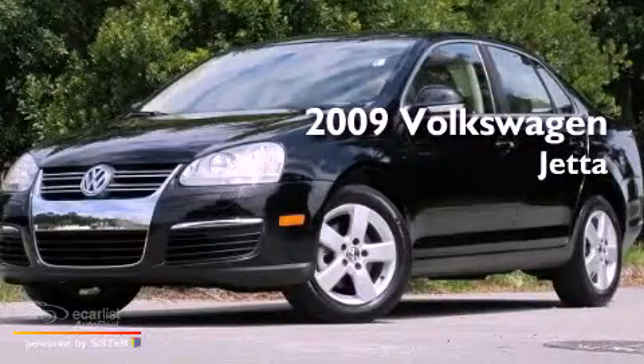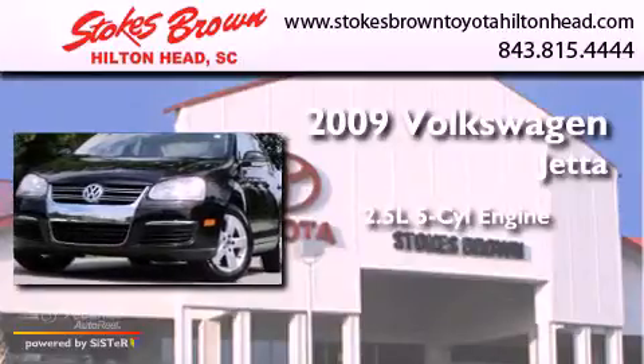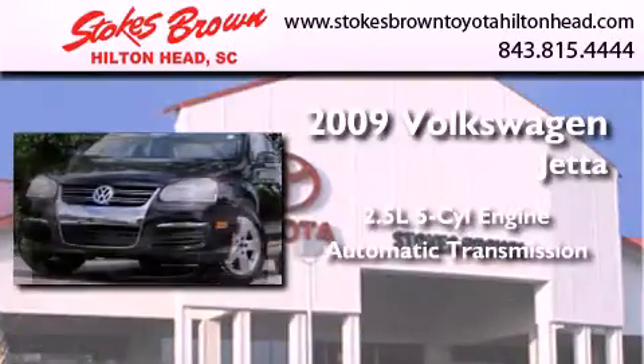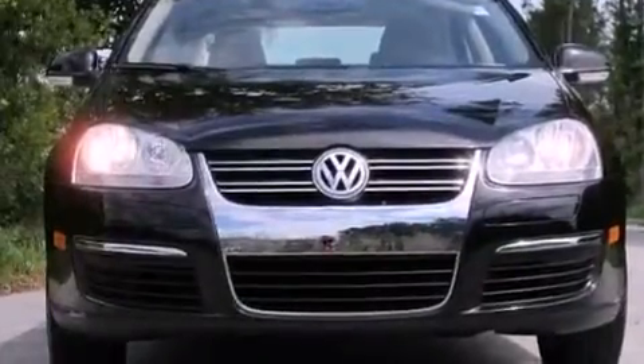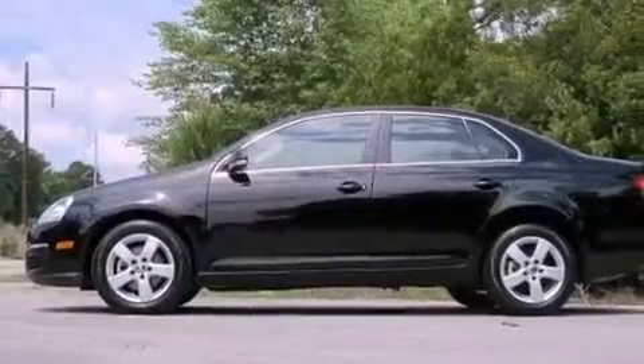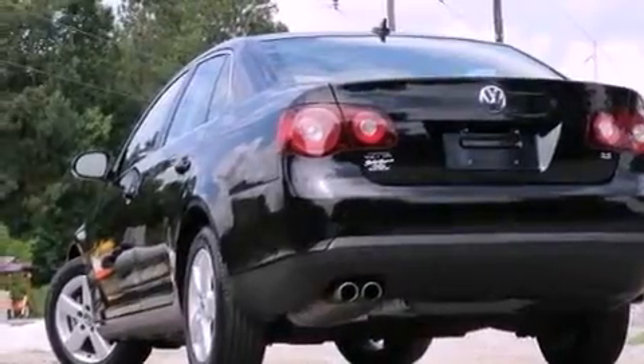This is a 2009 Volkswagen Jetta. It has a 2.5-liter, five-cylinder engine and an automatic transmission. Its top features include a locking differential, a low-tire pressure indicator, heated windshield washer fluid, alloy wheels, and a sunroof that enables you to fill the cabin with fresh air at the push of a button.